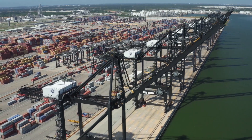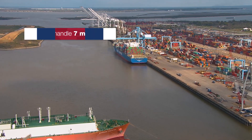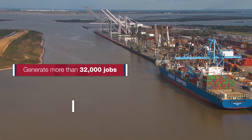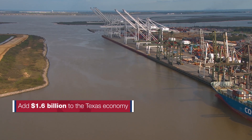By the year 2040, the Bayport and Barber's Cut Container Terminals will both be fully optimized, with capacity to handle an estimated 7 million TEUs. The terminal enhancements will generate more than 32,000 jobs and add approximately $1.6 billion to the Texas economy.